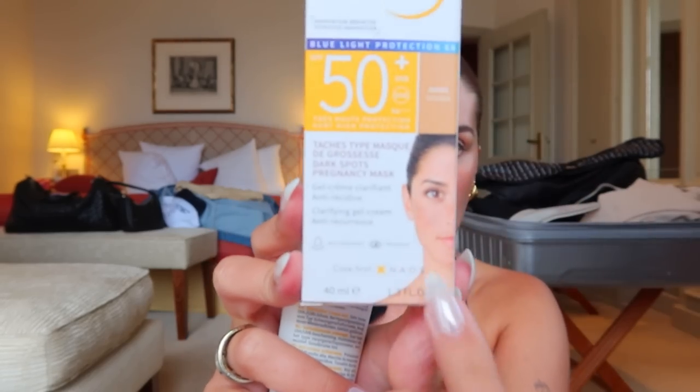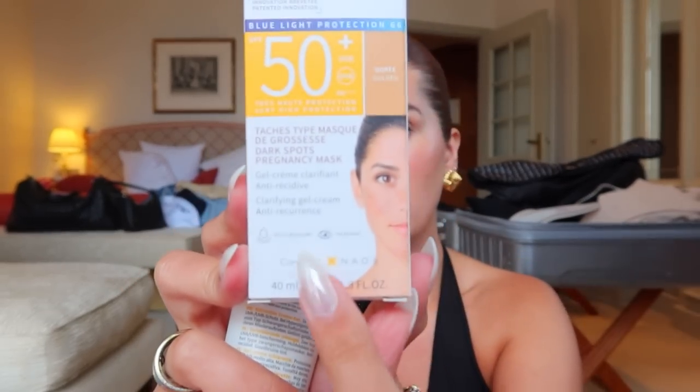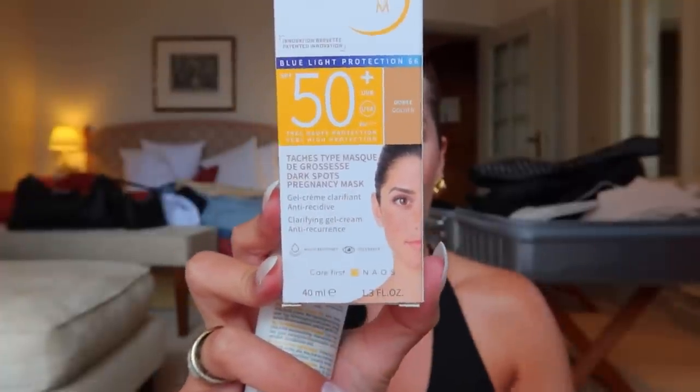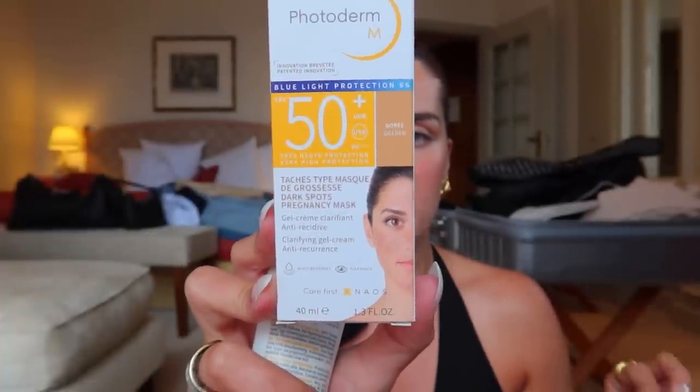The last facial sunscreen I got was from Bioderma — I saw it and grabbed it because it's a tinted sunscreen. This is their Photoderm Blue Light Protection, SPF 50, UVA/UVB, PA++++, in the shade Golden. This is also supposed to help with melasma — on the packaging there's a woman with melasma and it says 'pregnancy mask,' which is what they call melasma. It's supposed to help against the appearance and reoccurrence of pigment spots and helps prevent pigmentation from worsening.